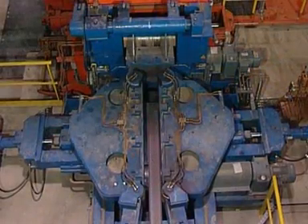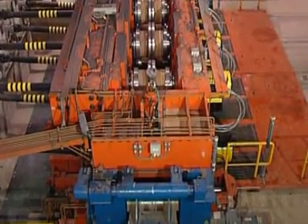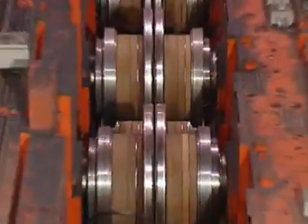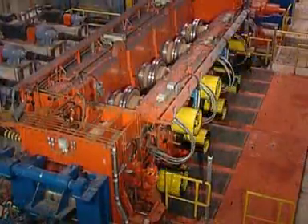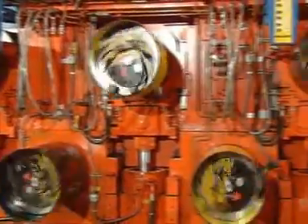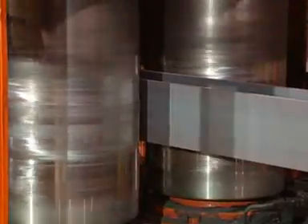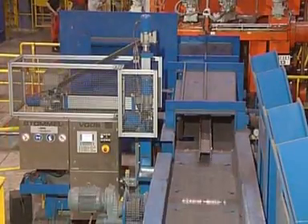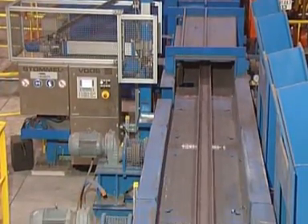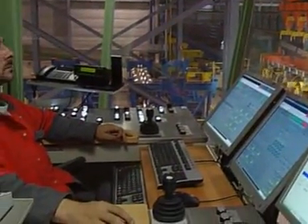After discharge from the cooling bed, the cooled rolled stock travels to the compact roller straightener CRS. Adjustment of this nine roll machine is fully hydraulic. The individual drives of the rolls ensure optimised torque distribution. A bending roller stand is provided in the exit for rectifying the flange inclination. The straightener is set by means of the offline process model.